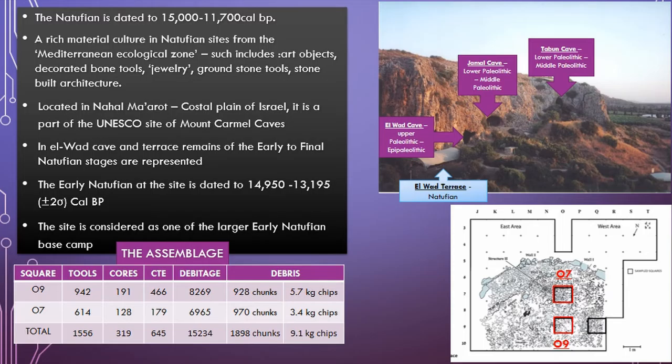The site itself is located in Nachal Me'arot, in the coastal plain of Israel. It is part of the UNESCO site of Mount Carmel Caves, which includes Tabun and Jamal Cave, where a lower to middle Paleolithic sequence was found, and Elwad Cave, where upper Paleolithic to Epipaleolithic were found. Elwad Terrace so far only has Natufian, but all phases of the Natufian are represented there.